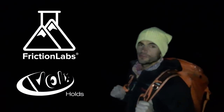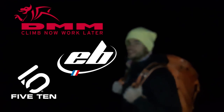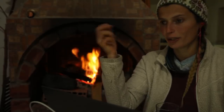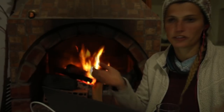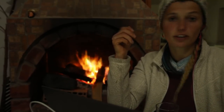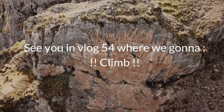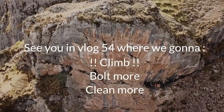We're hiking out. It's the latest we've hiked out because it was so fun to bolt — we just couldn't stop and it took us a long time. Sorry there's not so much climbing in the vlog, but we're bolting and it's really hard to balance between climbing and bolting because there's just so much rock to be bolted. But next vlog, in vlog 54, there will be more climbing action and also more bolting and plating.